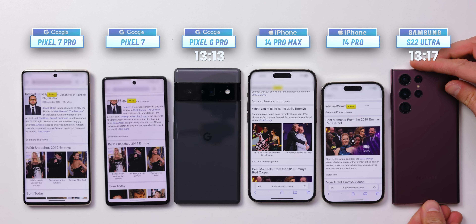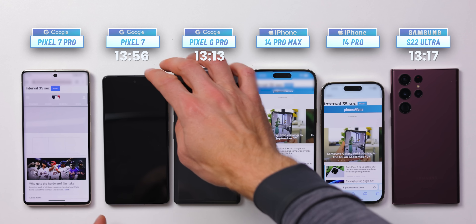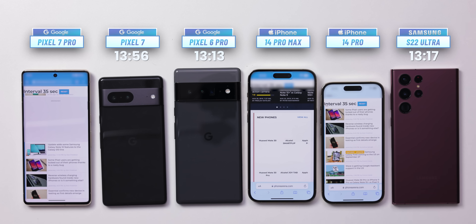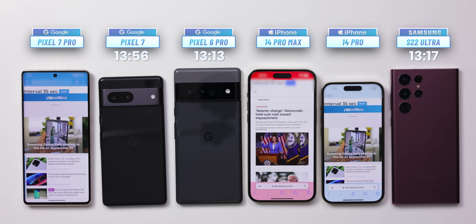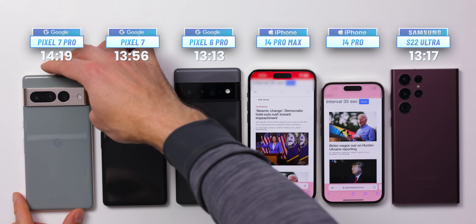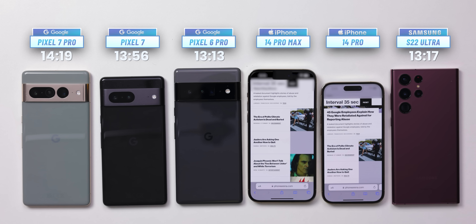We have to wait quite a bit longer until the next phone taps out — that is the smaller Google Pixel 7, which scores 13 hours and 56 minutes, just a few minutes shy of the 14-hour mark. This is great news for small phone lovers; despite the smaller battery, the Pixel 7 outlasts some bigger phones. Not too long after, the Pixel 7 Pro also dies at exactly 14 hours and 19 minutes. It's interesting how these two phones have quite a difference in battery size but very similar actual battery life on this test.